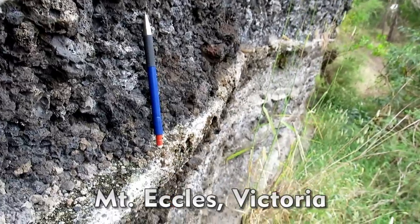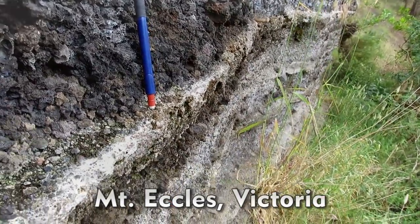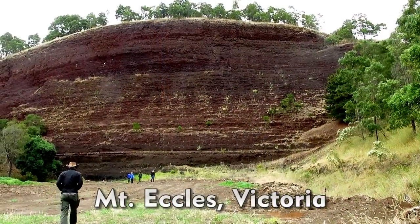Ash-rich phreatomagmatic layers are interbedded with scoria-rich magmatic layers, and this drapes and mantles the topography.